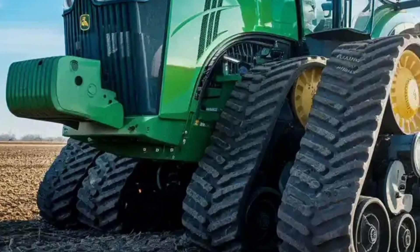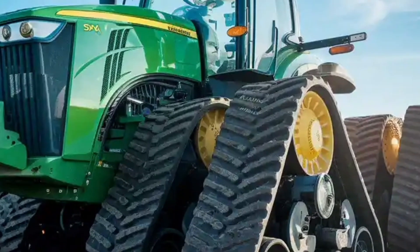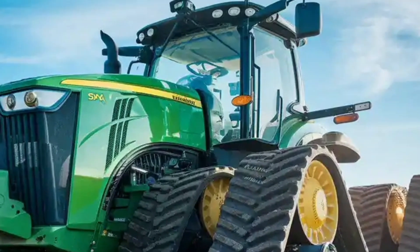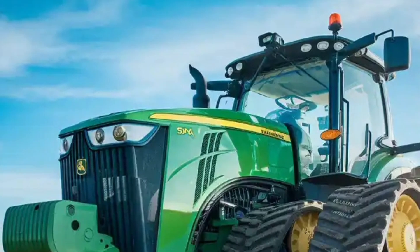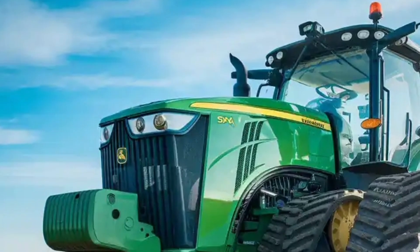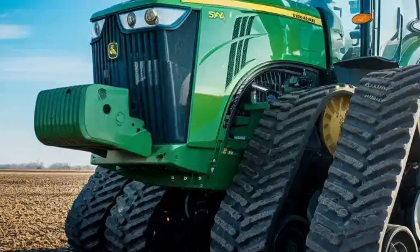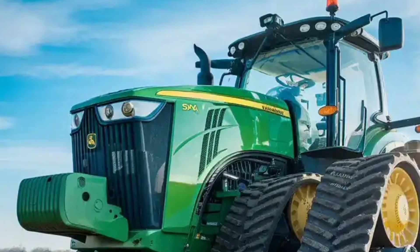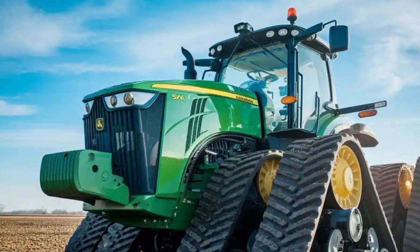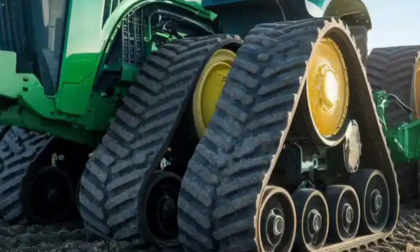The John Deere 9RX 830 is part of the 9RX series. What immediately grabs attention is the massive presence of this tractor — with its aggressive stance, high ground clearance, and imposing track setup. It is powered by a John Deere 13.6-liter engine delivering an astonishing 830 peak horsepower, effectively reducing fuel costs while maximizing performance.